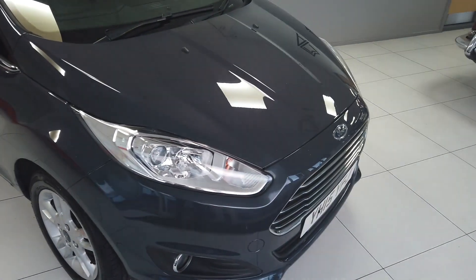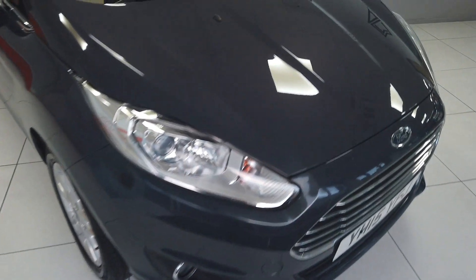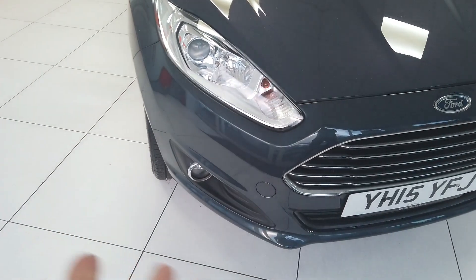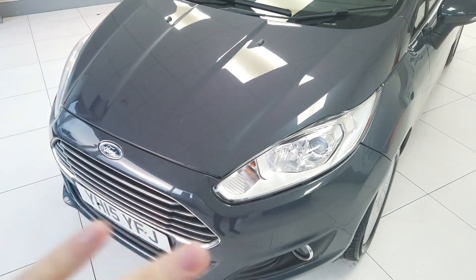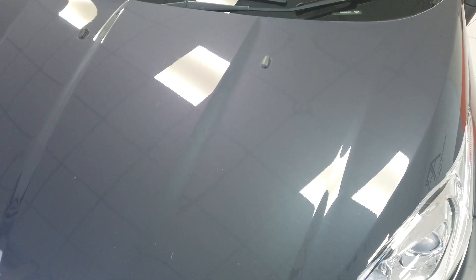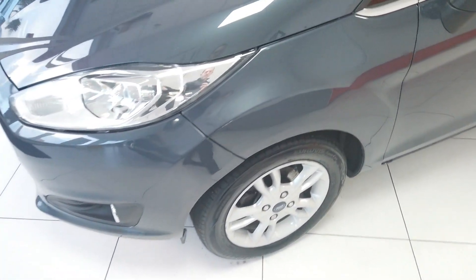I'll take you around the bodywork first of all and then we'll have a little look at the interior as well. Starting at the front, really good to be honest with you, no signs of any scuffs or scratches around the bumper. You're always going to get a couple of stone chips on there, very minor — no real major ones or anything that needs addressing too much beyond just a little normal valet and a little buff before it goes out. All looks nice and clean.